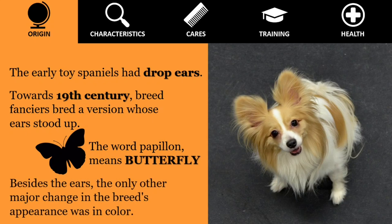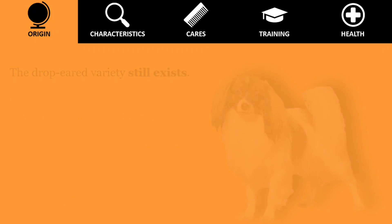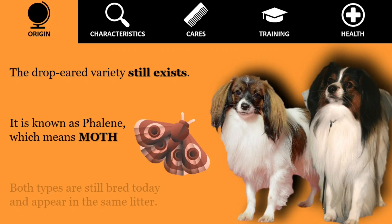Besides the ears, the only other major change in the breed's appearance was in color. Originally the little spaniels were solid-colored, but these days they are white with patches of color. The drop-eared variety still exists and is known as phalene, which means moth.